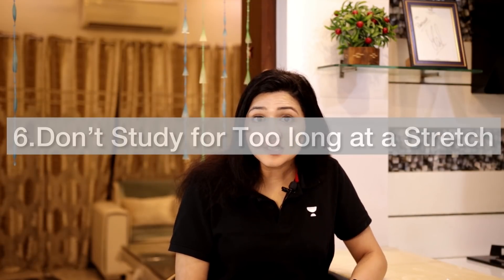Tip number six: don't study for too long at a stretch. The optimal continuous period is two hours. In that two-hour time, you can take a two- to five-minute break, in which you can hydrate yourself or take a walk and do whatever you like. Do not underestimate the power of those breaks.